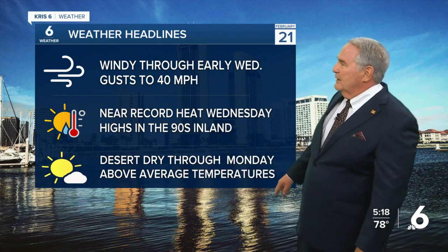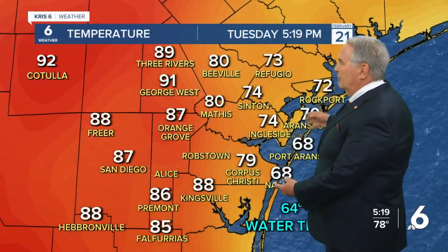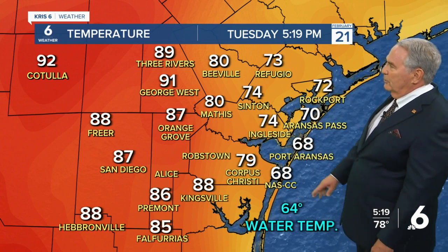Desert dry through Monday with above-average temperatures until Monday. Right now, 79 degrees with southeast winds at 33 miles an hour — it is howling. And that's why the temperatures are lower near the coast — remarkably so.